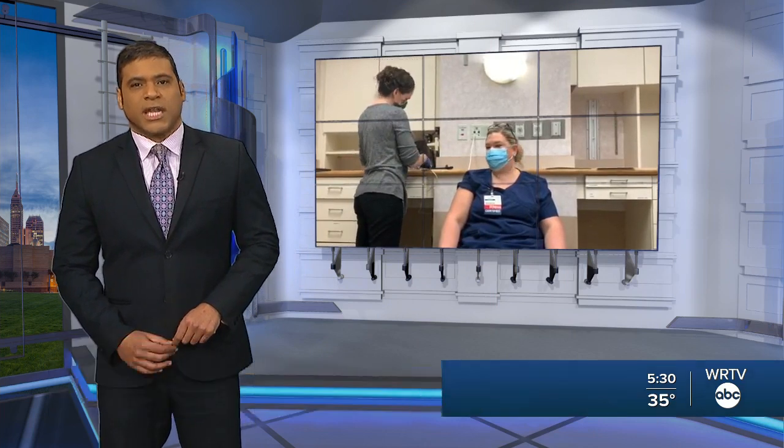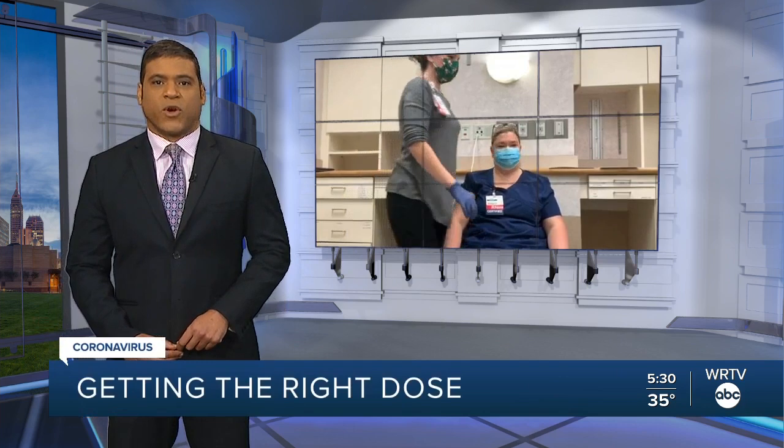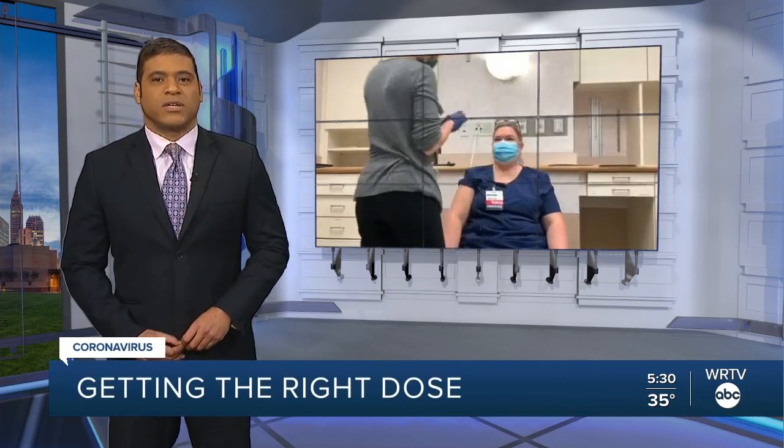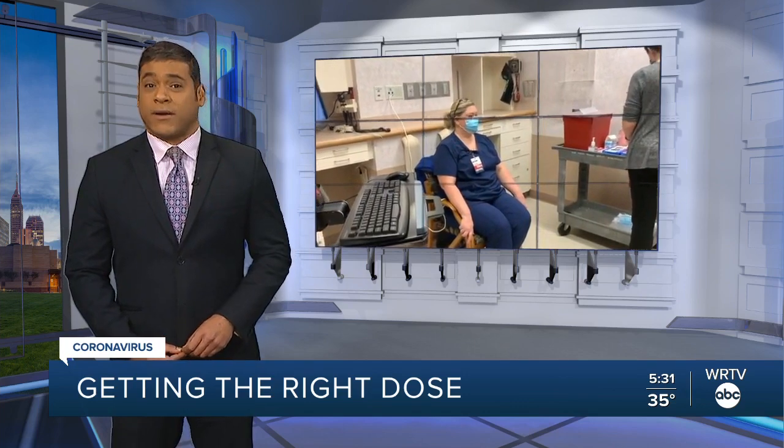First at 5:30, health care workers began getting the COVID-19 vaccine today in Johnson County. Actually getting the shot occurs in a blink of an eye, but it takes way longer to prepare the syringe for every vaccination. WRTV's Rafael Sanchez reports on the steps to make sure you get the required dosage.